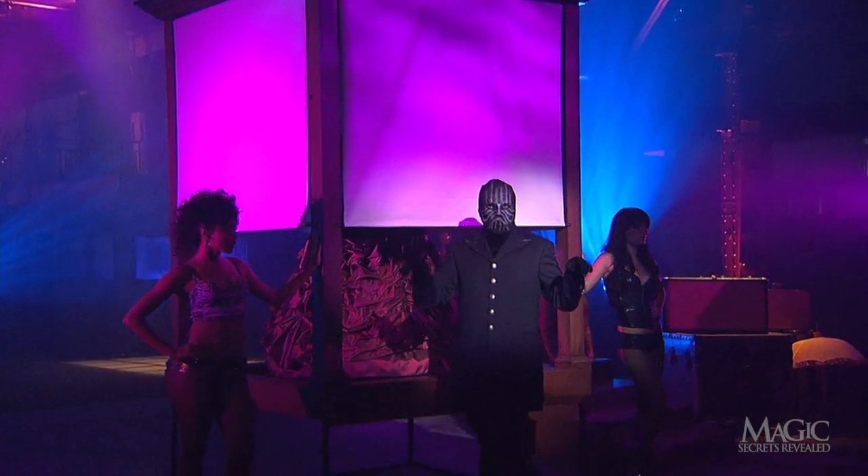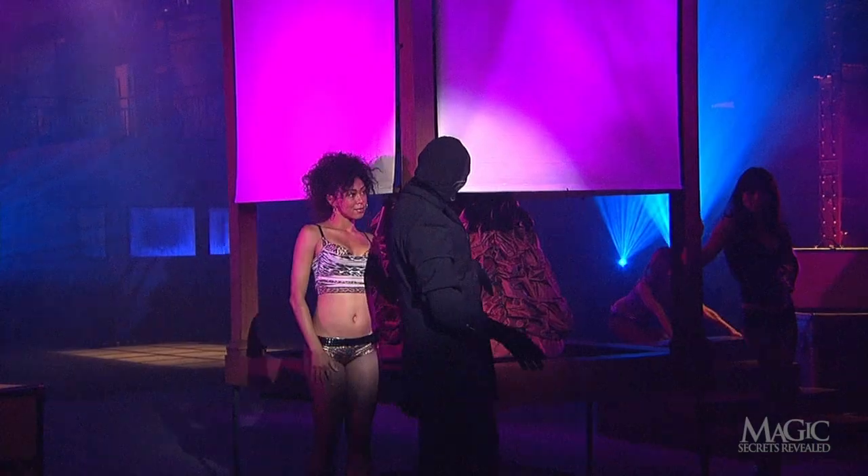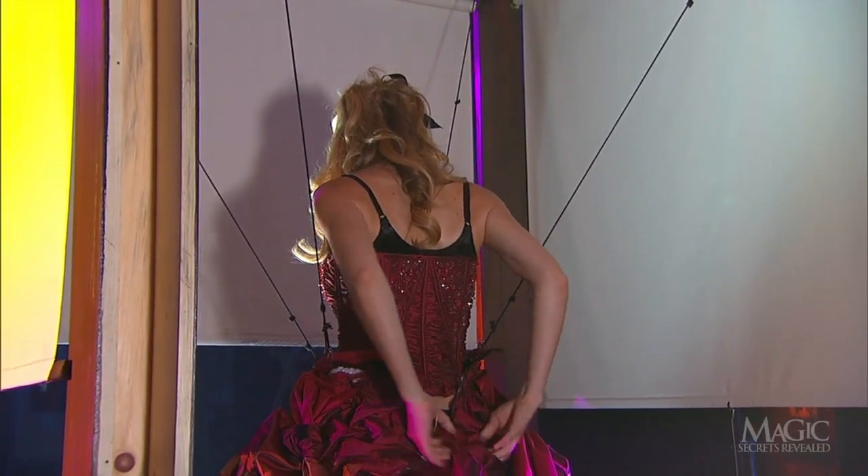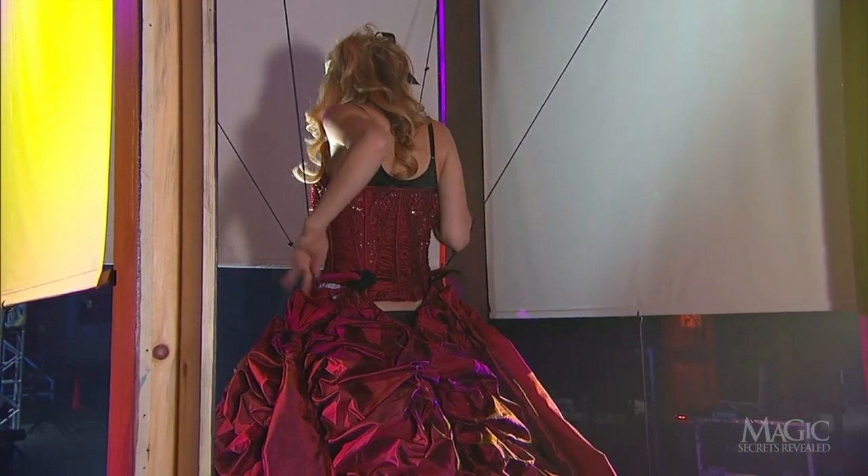Watch — we can barely see her move. She now opens the back of the costume and prepares to slip out of it.